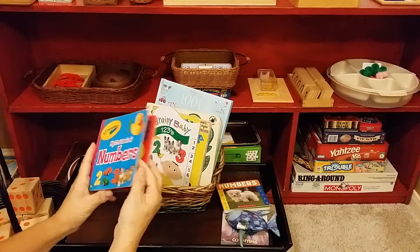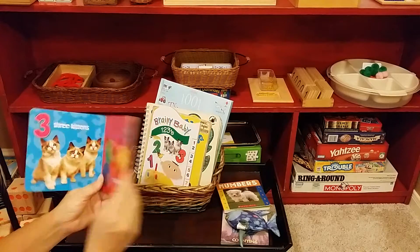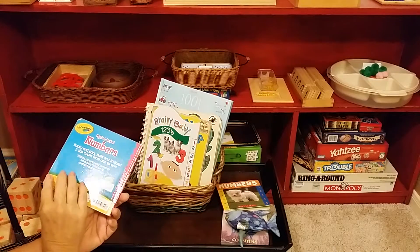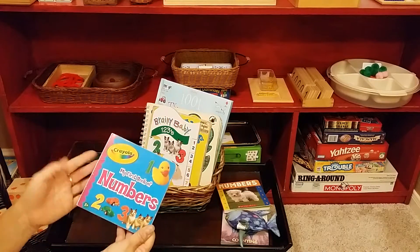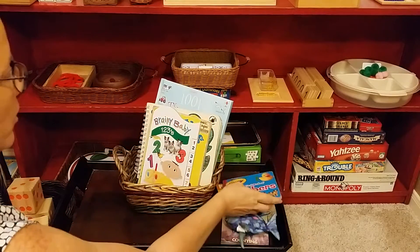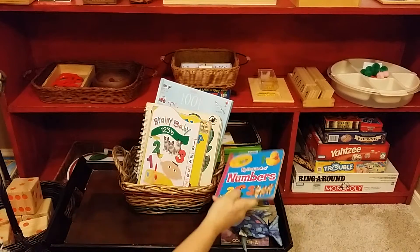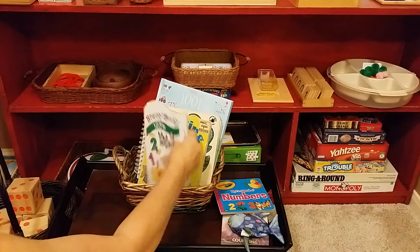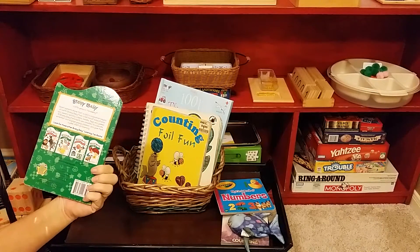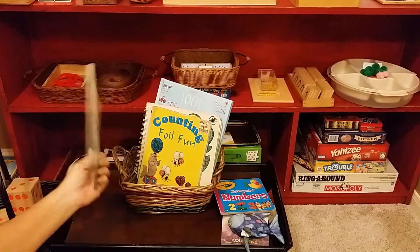My First Book of Numbers — very nice, vibrant colors. It's a solid book. So this teaches one through five. You start with books that teach one through five and then go into books that teach one through ten. This one is by Crayola. Brainy Baby — this one is by Bendon, B-E-N-D-O-N, the Brainy Baby Company.